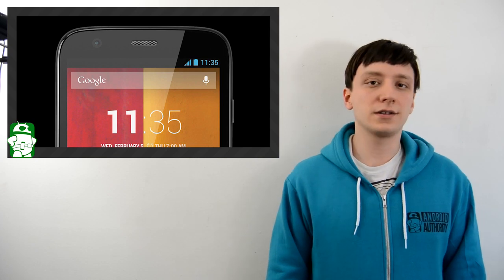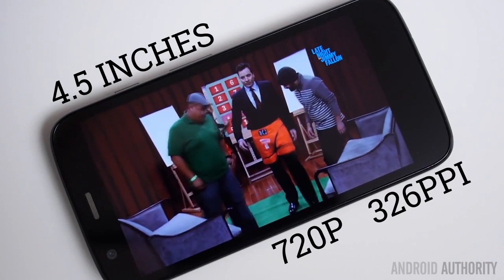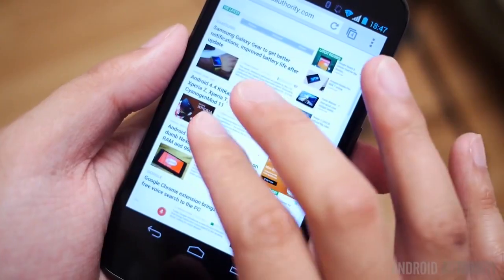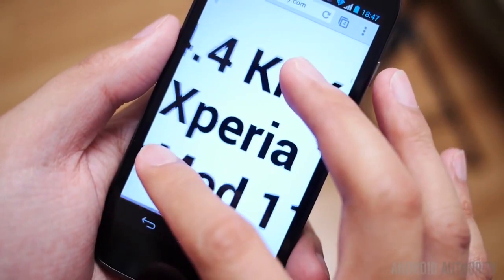As you've likely ascertained from the title of the video, we're giving away a brand new Moto G. By now we're sure that you're familiar with the specs, design, and pretty much everything else there is to know about the Moto G, so we won't waste your time going over them again.